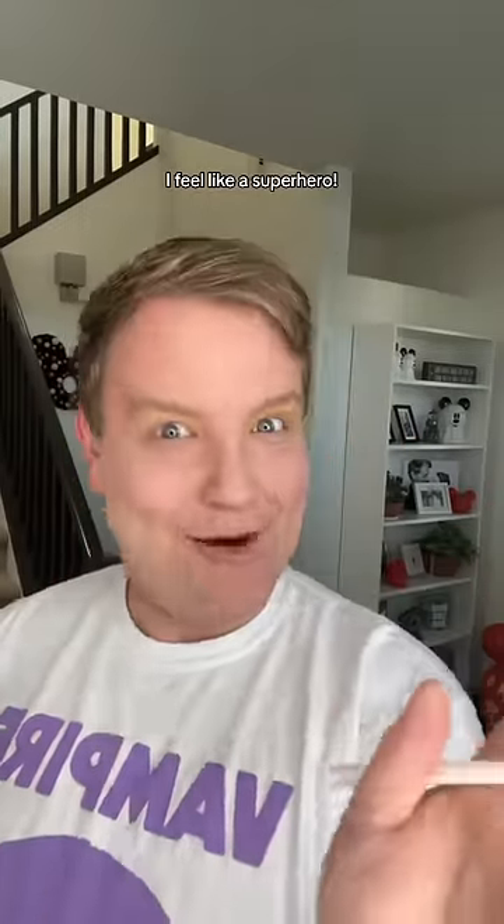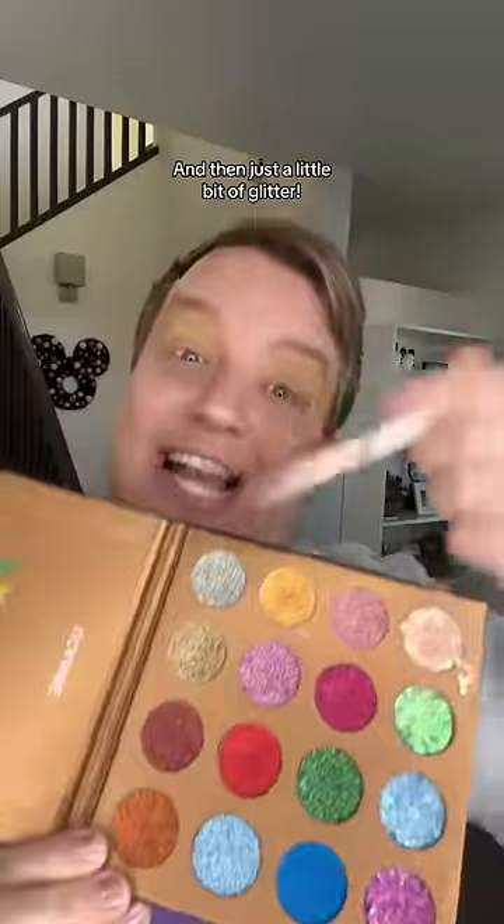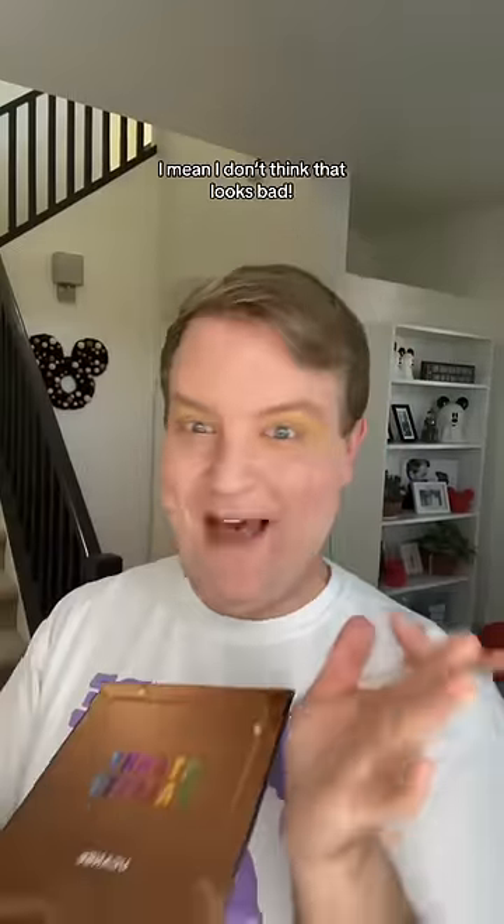Next, eyes. I'm feeling some yellow and gold. Let's just see how it goes. Just a little bit of yellow — I feel like a superhero. Then some gold, and then just a little bit of glitter. Or maybe a lot. I mean, I don't think that looks bad.